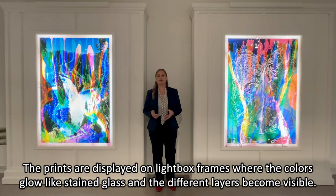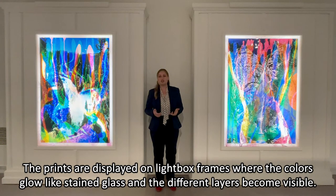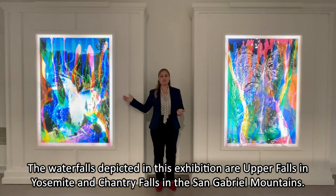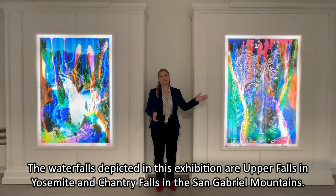The prints are displayed on light box frames, where the colors glow like stained glass and the different layers become visible. The waterfalls depicted in this exhibition are Upper Falls in Yosemite and Chantry Falls in the San Gabriel Mountains.